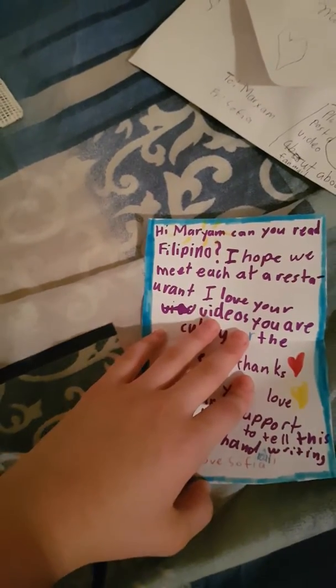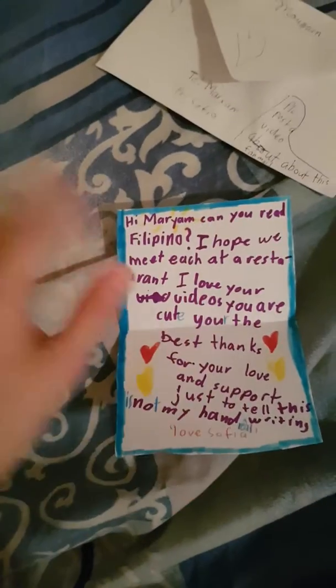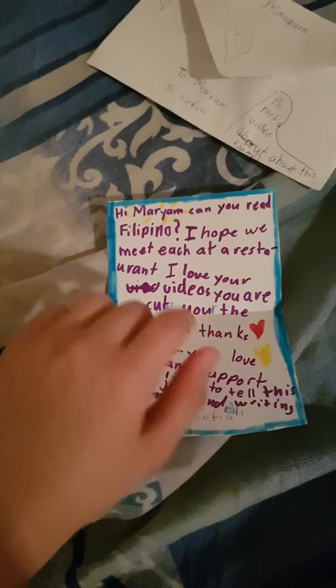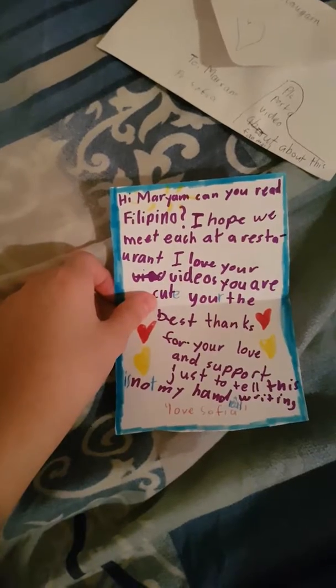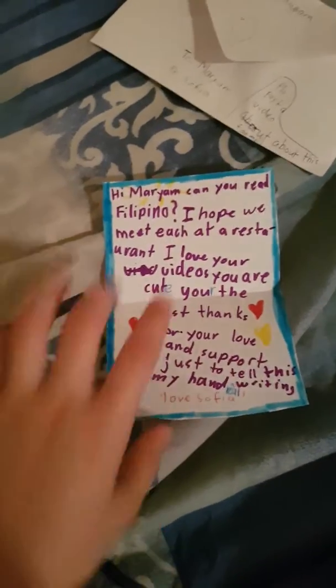Hi Marian, can you read Filipino? Well, yes, some words I can read. She writes: 'I hope we meet each other at a restaurant. I love your videos, you are cute, you're the best. Thanks for your love and support.' Just to tell you, this is not my handwriting — it's Sophia's.